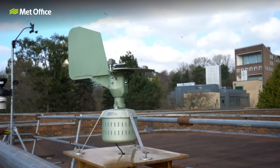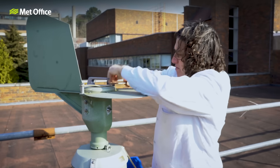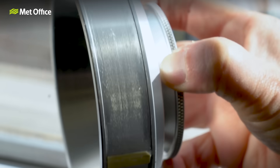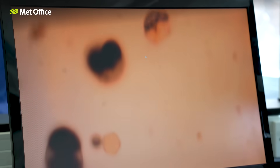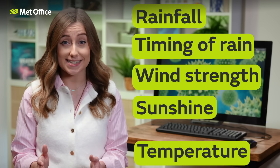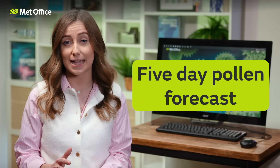The Met Office produces a five-day pollen forecast during the pollen season. Across a number of sites around the UK, people collect pollen using something called a Burkhard trap, which contains a spindle with sticky paper wrapped around it. This rotates slowly and as air is drawn through the surrounding spindle, pollen particles are left on the paper and can then be counted using a microscope. We combine pollen observations with weather observations and feed them into our forecasting models, taking into account rainfall, timing of rain, wind strength, expected sunshine and temperature over the period. Combining all of these factors helps us produce a five-day pollen forecast.